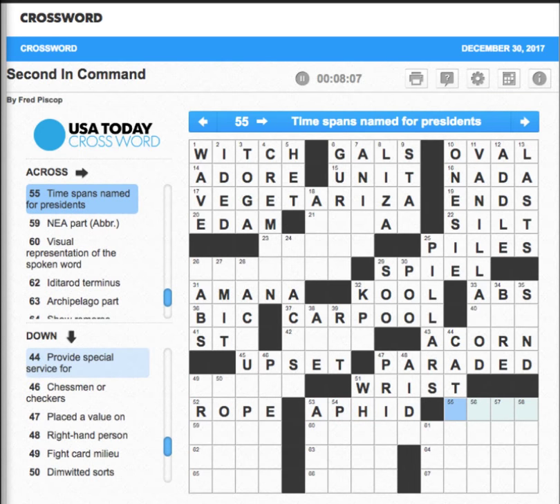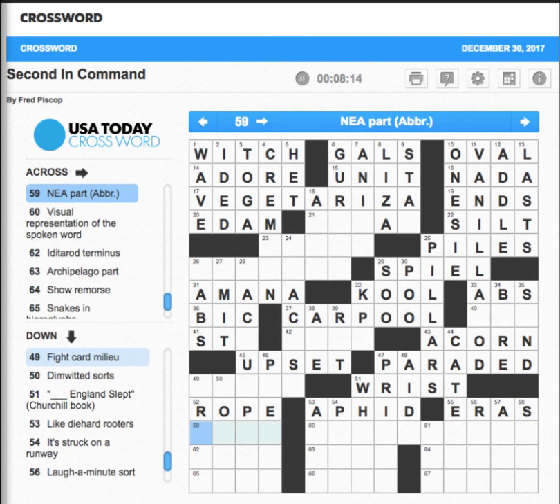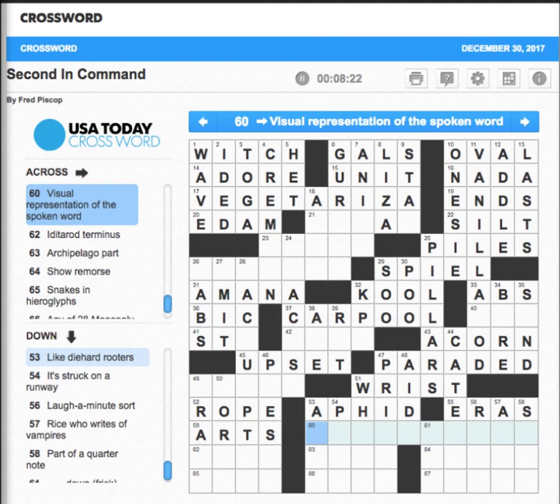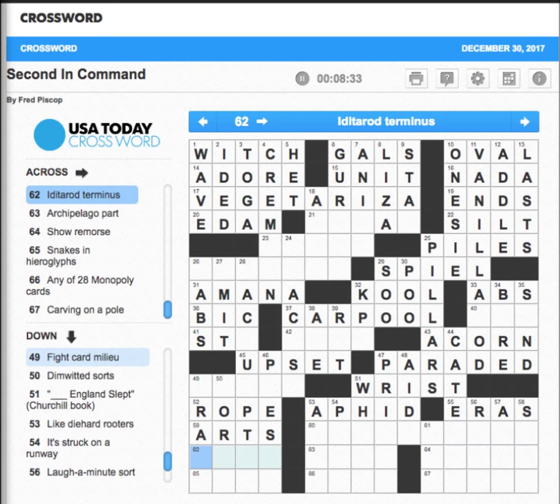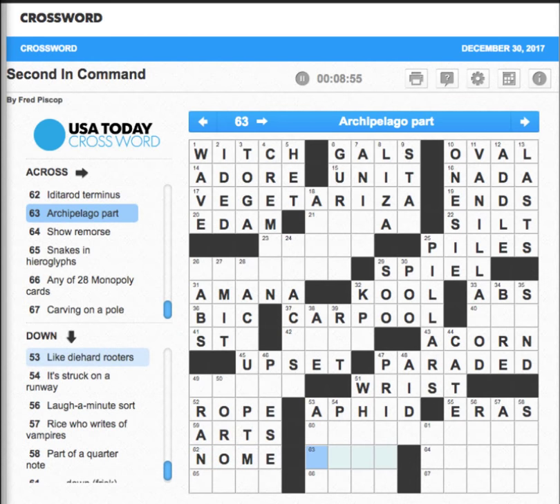'Timespans named for presidents' — those are eras. NEA — National Endowment of the Arts, isn't it? 'Visual representation of the spoken word' — we'll find out. That race with the sleds up in Alaska — it's probably Nome. 'Archipelago part' — that's going to be an isle, I believe. 'Show remorse' — don't know. 'Snakes in hieroglyphs' — going to be asps. 'Any of 28 Monopoly cards' — probably deeds. 'Carving on a pole' — totem poles.